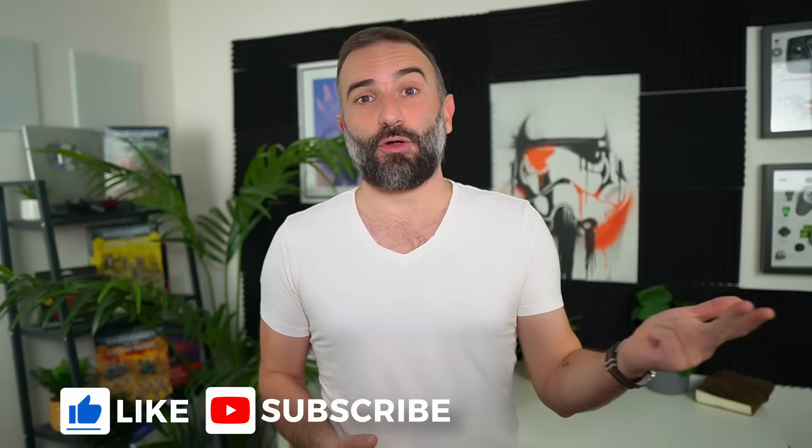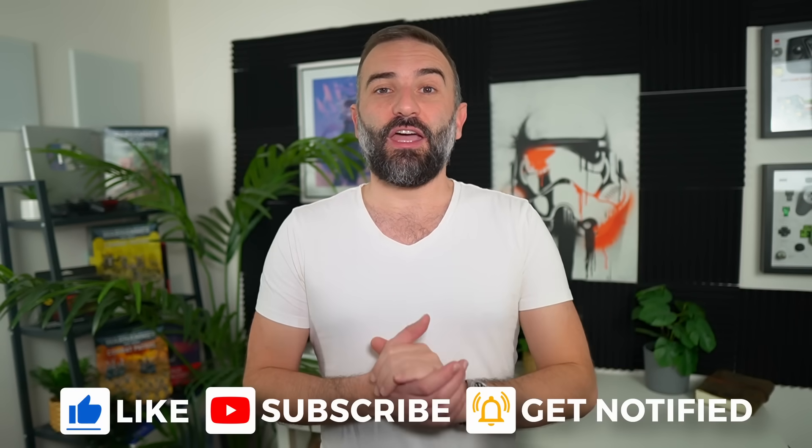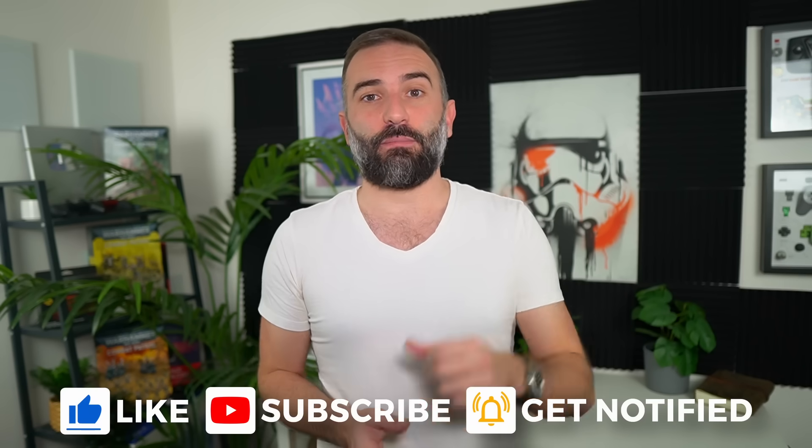Thanks everyone for watching the video, I hope you enjoyed it. If you did, don't hesitate to like, subscribe, turn on notifications, or write a comment. If you want to support the channel, there are links in the description for LibraPay, PayPal, Patreon, YouTube memberships, and more. Thanks for watching, and I'll see you in the next one!